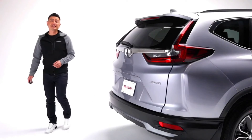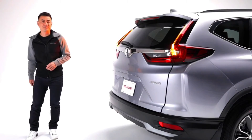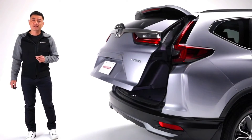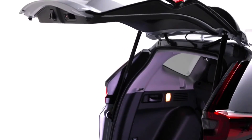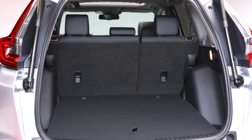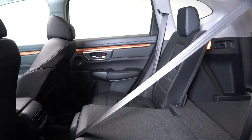The EX-L's sporty good looks continue to the rear where opening the tailgate is made easy by using your key fob. For those of you who frequently park inside, the tailgate can be programmed to open to different height levels for comfort and to avoid hitting anything. The CR-V boasts over 2,100 liters of flexible cargo space when the rear seats are folded down.